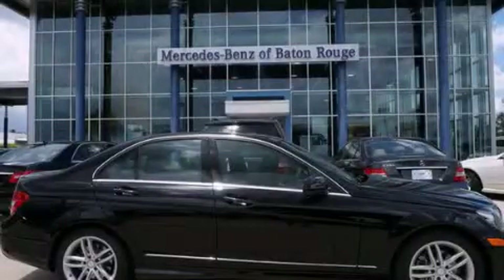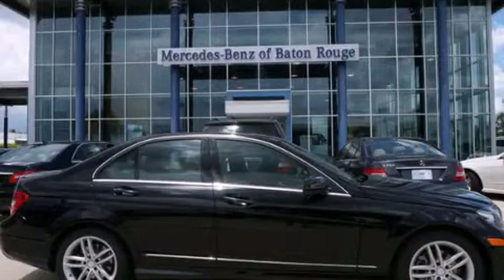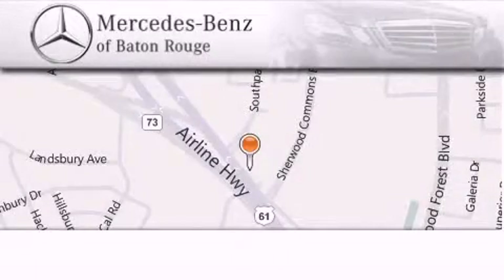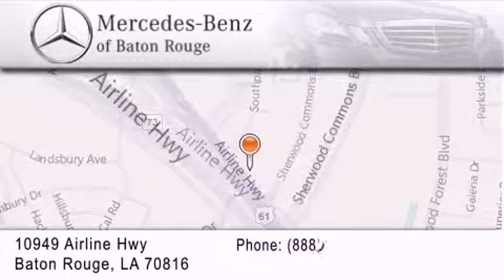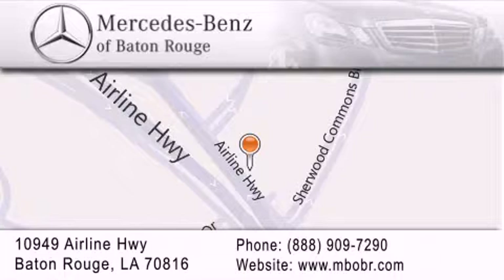Please call today to reserve this vehicle for a test drive. Mercedes-Benz of Baton Rouge is located at 10949 Airline Highway in Baton Rouge. We are locally owned and operated. To better serve you, Mercedes-Benz of Baton Rouge offers a world-class sales and service experience. Please contact us for your vehicle needs.